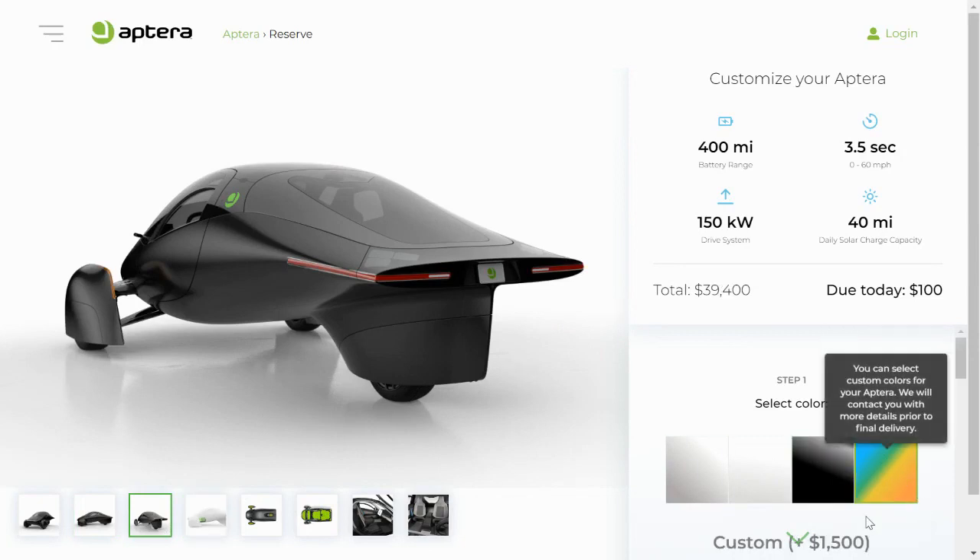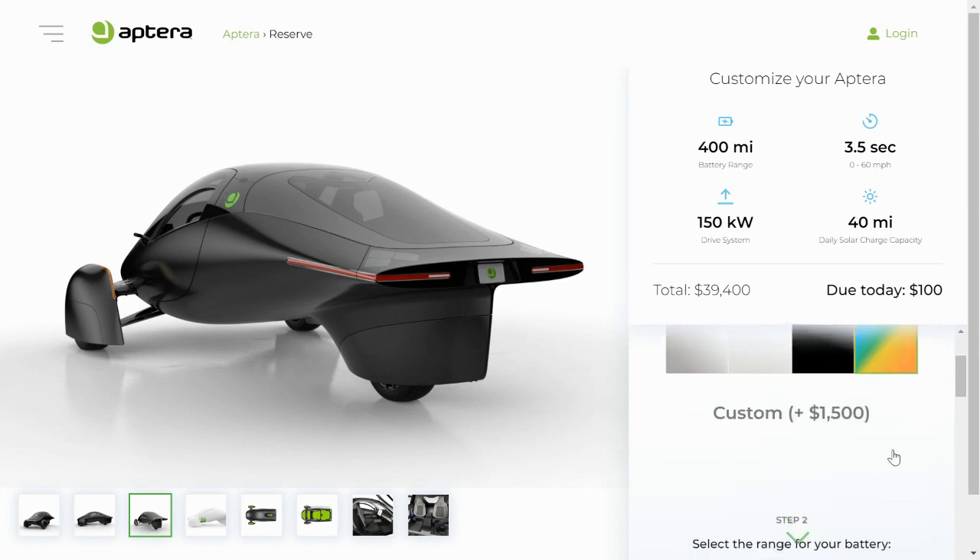Your last color option is to choose a custom color, which you don't actually have to pick today. This adds $1,500 to your base price and is, again, just a custom color for the lower part of the body and the wheel pants.